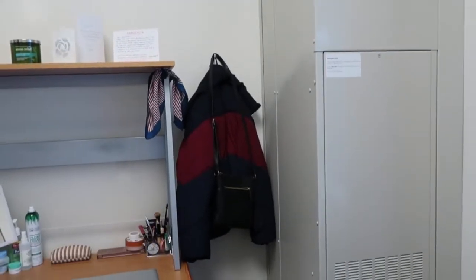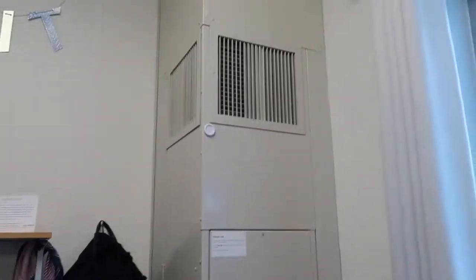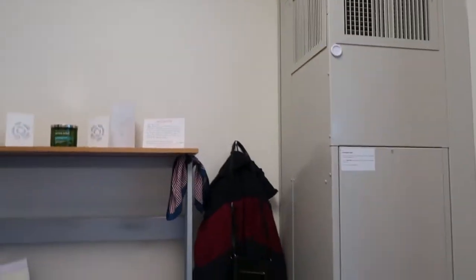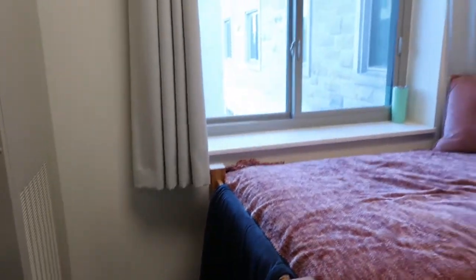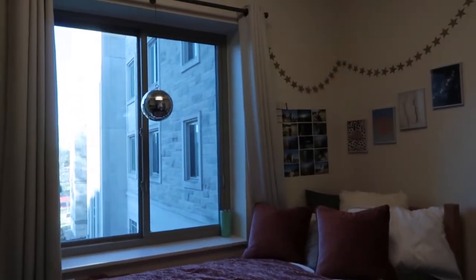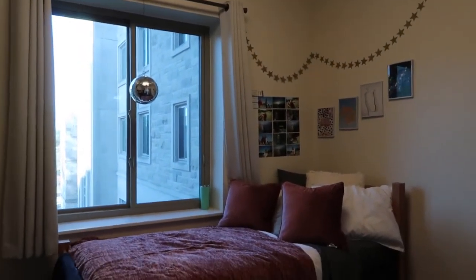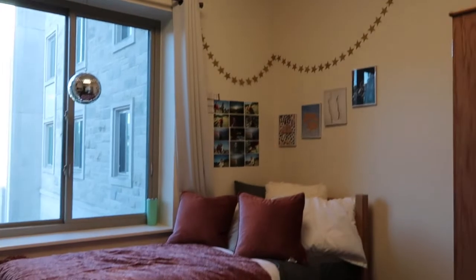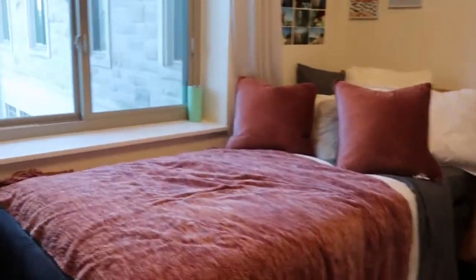Over here I have my dirty clothes — we love it. I put a command hook up here for my jacket and my purse. I had it in another spot but it broke, so I moved it over here. It's nice to hang things up. Then I have some random shoes that I've been wearing a lot. This is probably my favorite part of my room — I have my disco ball! I think that's so much fun.